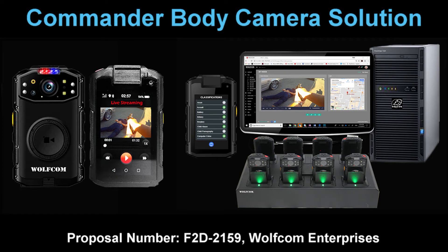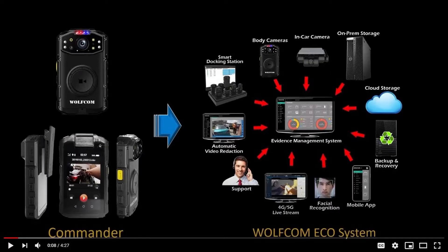Introducing the WolfCom Commander. The Commander is a law enforcement grade body camera solution within an ecosystem.